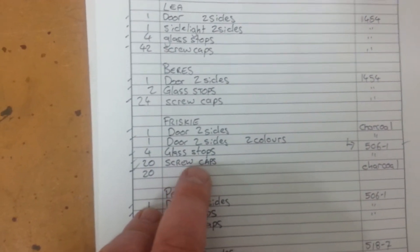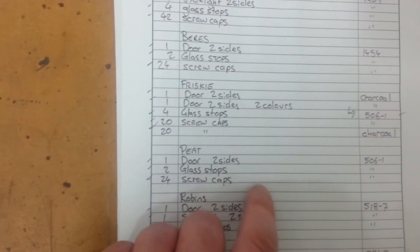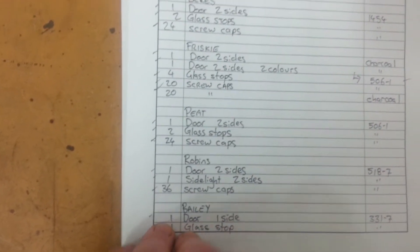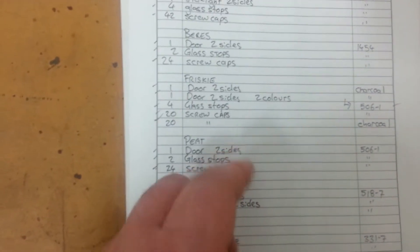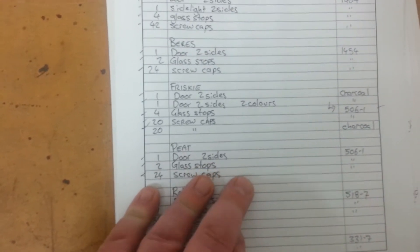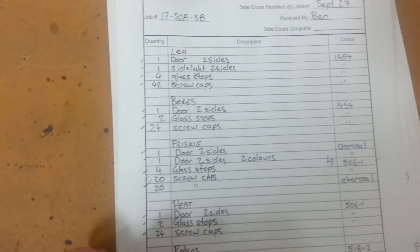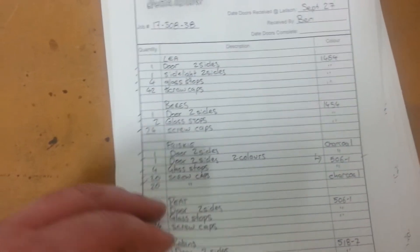We're still including the screw caps on these ones, but we've dropped putting in the size of the glass stops and a little bit more detail. It's not a lot that's essential — you just need to know that you have a door, what size you painted, and what pieces of trim came with it. As for specific sizes, it doesn't affect how we charge the job, so is it necessary to get a tape measure out every single time and check that?